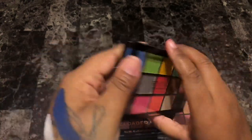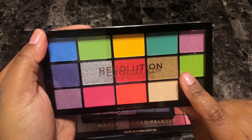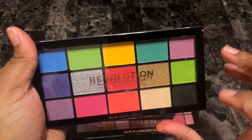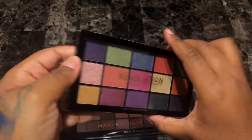Next is the Revolution Reloaded Euphoria palette. I have not gotten a chance to play with this — I just received it in the mail maybe two or three days ago. Another palette that is totally me, I can't wait to dive into it. I have not done swatches of it yet, so I'm going to keep her.